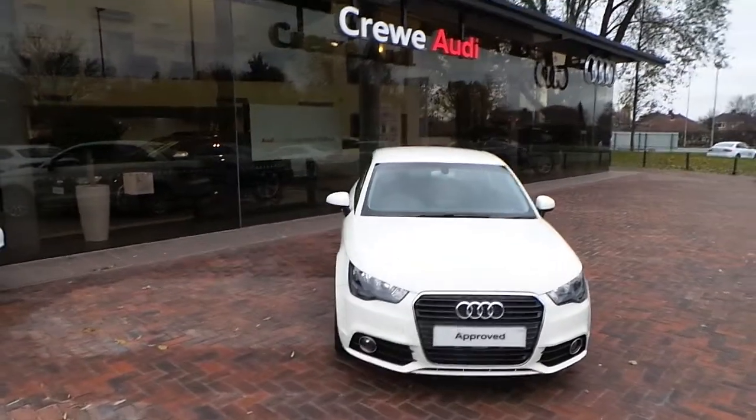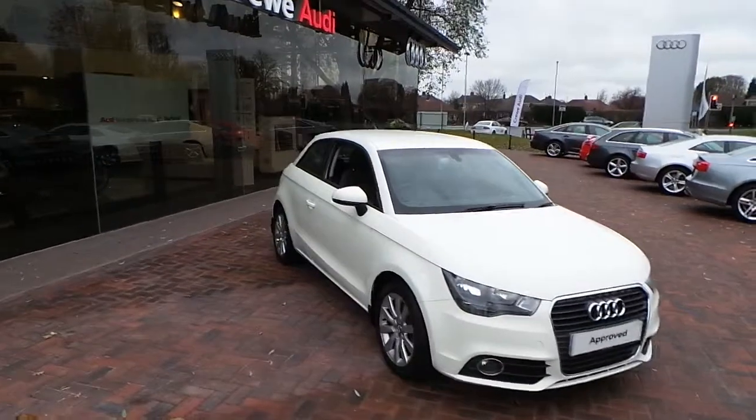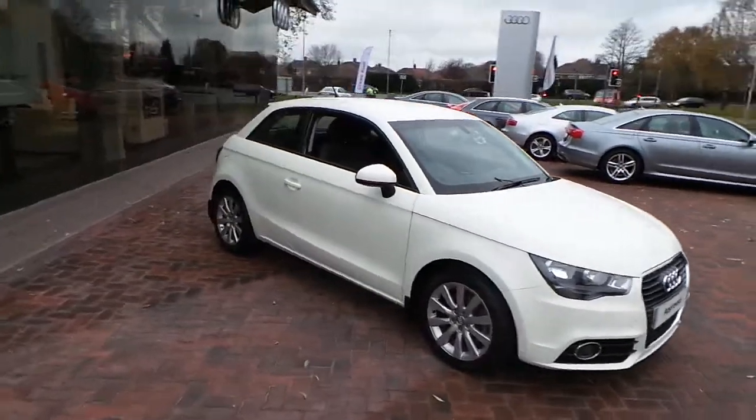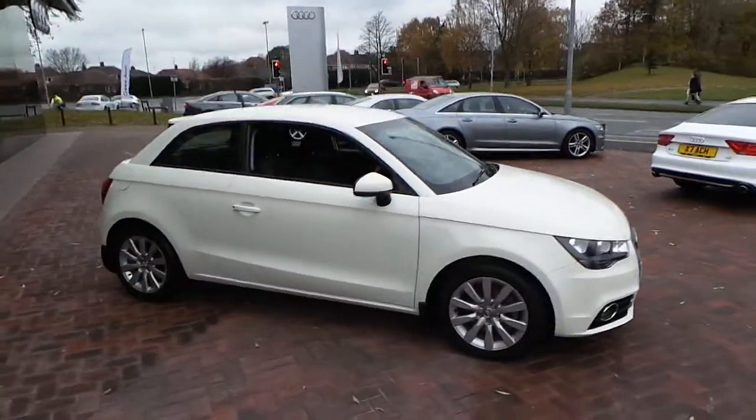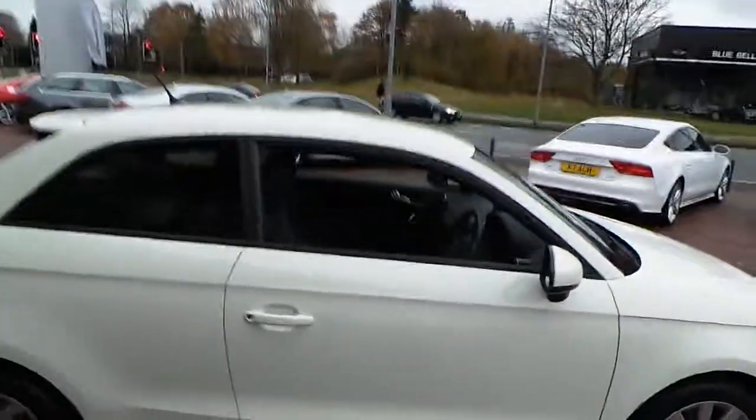Taking the time to have a look at this Audi A1 1.4T Sport. It's the three-door version, and it's the S-Tronic automatic gearbox. The car has done 11,700 miles. I'll come round to the car, I'll open the door, and you can have a look at the mileage on the vehicle.